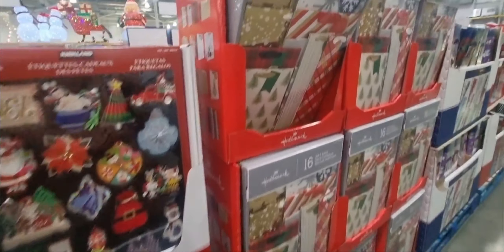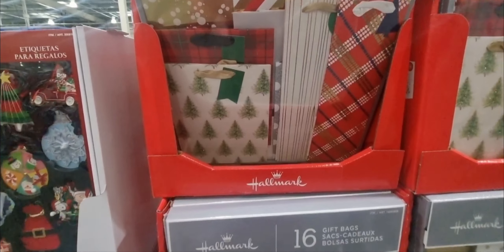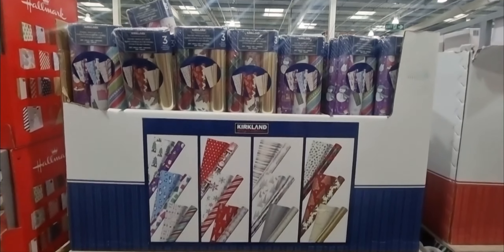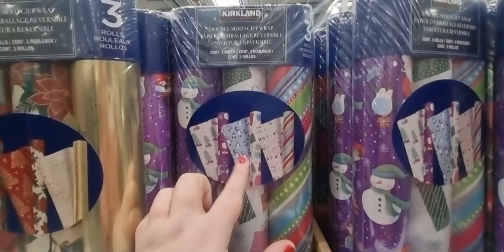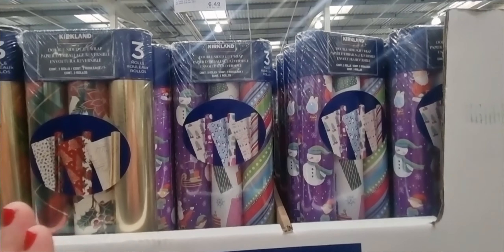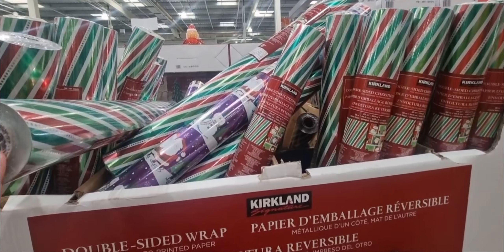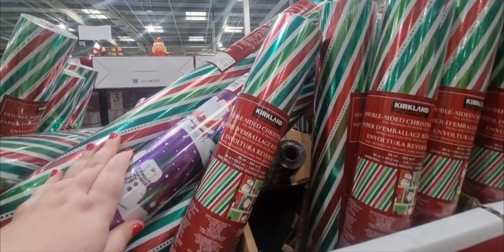Then from Hallmark you get 16 gift bags in a full selection of different sizes for $14.38. They also sell wrapping paper packs — a pack of three. You can get the snowman one with purple or the traditional tartan. They're very pretty — $7.78 for a three-pack of 5.5 metres. And there's double-sided foil wrap for 36 metres for $9.58, that's the Kirkland brand — you can get stripy green or snowman.